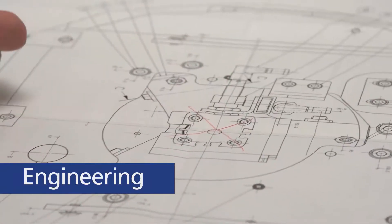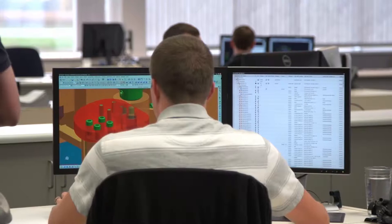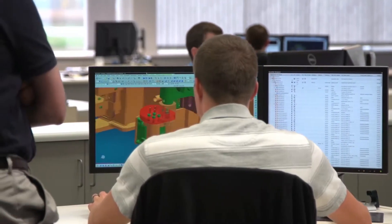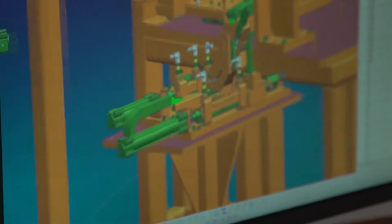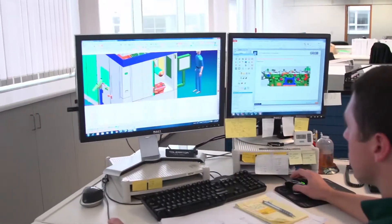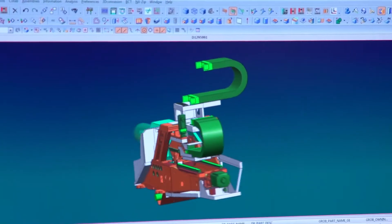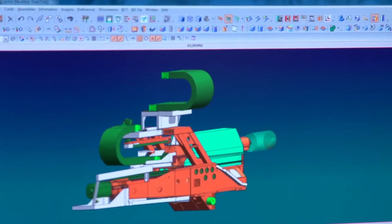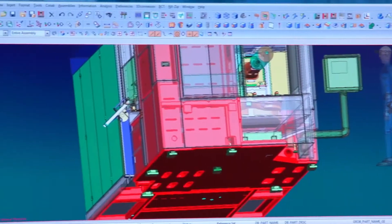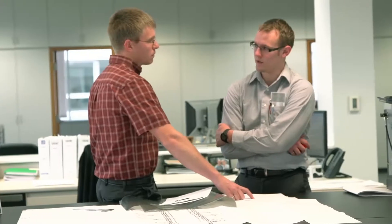Our mechanical, electrical, and manufacturing engineers collaborate to make sure that each Grobe machine outperforms the competition. Machines and processes are developed in both 2D and 3D CAD systems, giving our team the ability to visualize each component virtually before bringing it to life. Grobe's machines are designed with flexibility in mind, and our engineering team can customize every machine to meet the customer's individual needs.